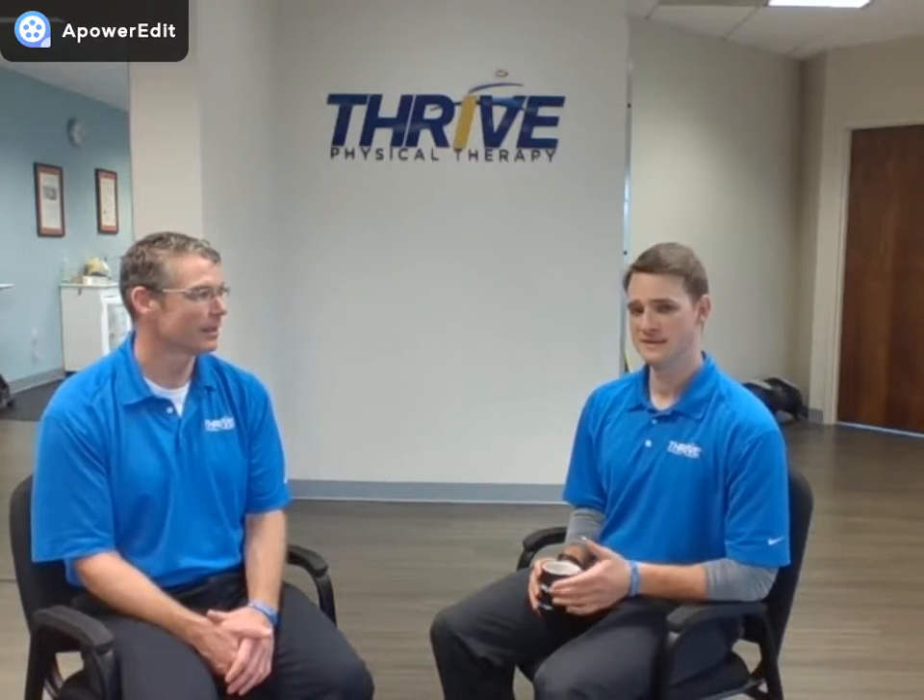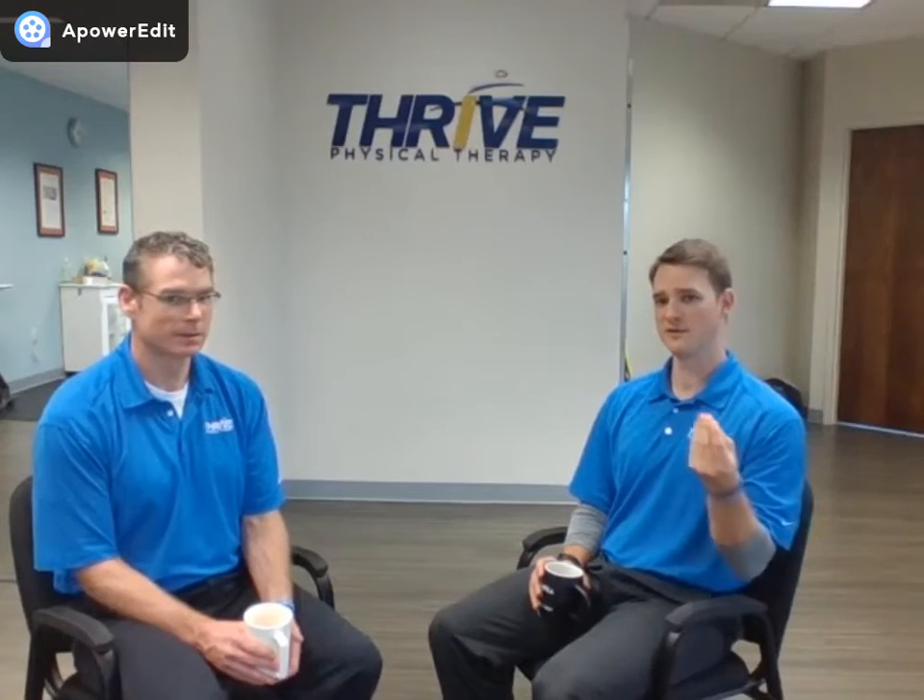My name is Cody. I'm a physical therapist here at Thrive Physical Therapy, and today we're going to be talking a little bit about balance — what that means and how you can train it. Our big philosophy with balance, or the generalized term we use, is that it means how well — and this is kind of a scientific term — how well you can maintain your center of mass within your base of support.